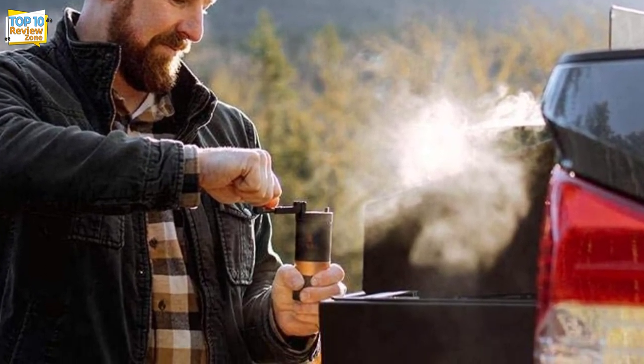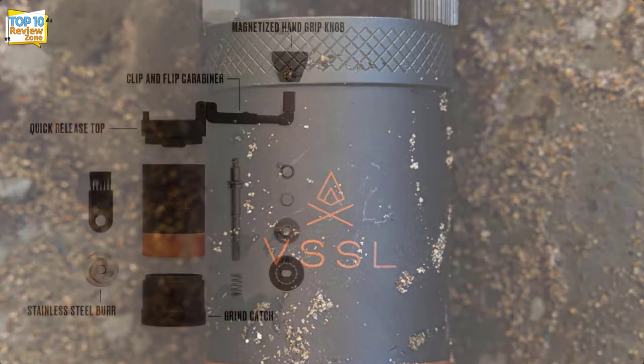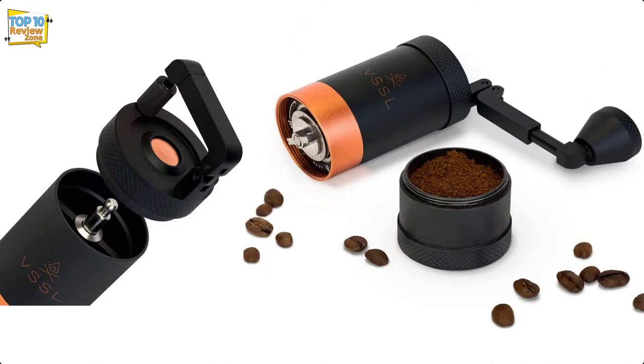This model is quite expensive for a manual grinder, putting it out of many budgets. It is also a bit difficult to clean. But if you can swing it, this adventure-friendly grinder could be a great addition to your coffee gear collection.